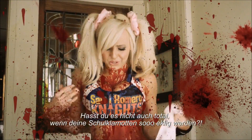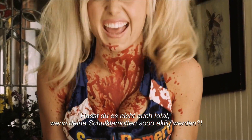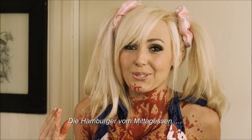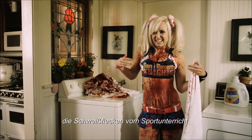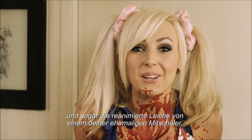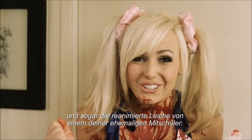Don't you just totally hate it when your school clothes get so nasty? Those sloppy joes from lunch? That glue from art class? Those sweat stains from gym class? And even the reanimated corpse of one of your former fellow students?